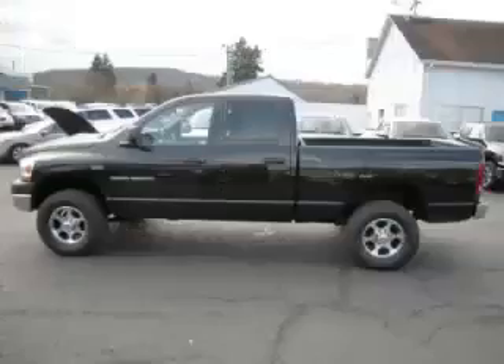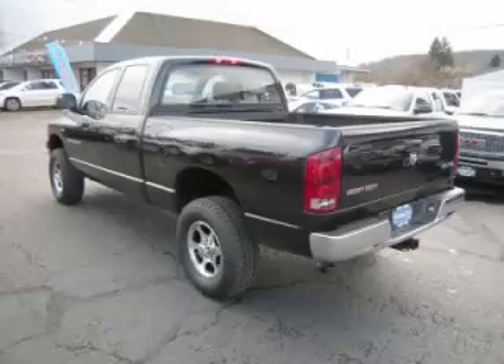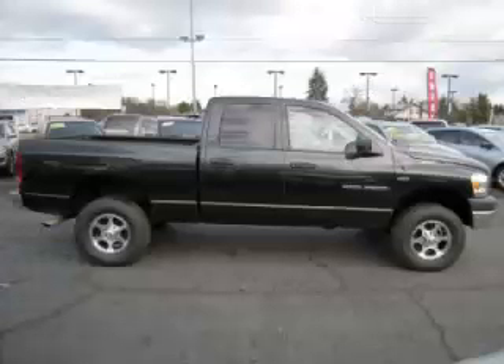This is a 2006 Dodge Ram 2500 ST 5.7L V8 engine. Top features include custom wheels, overdrive tow package, fold away mirrors, and dual airbags.